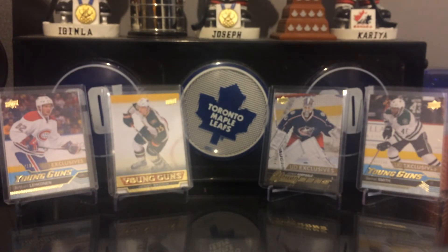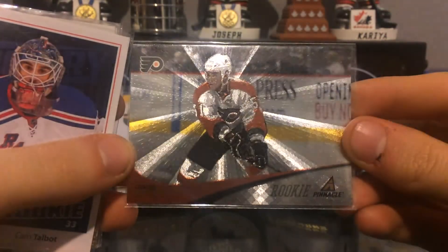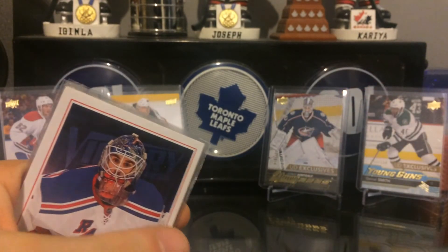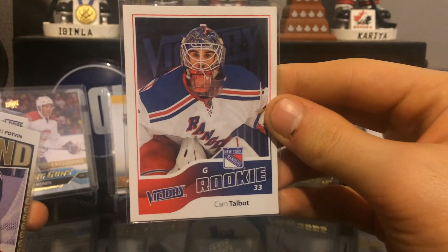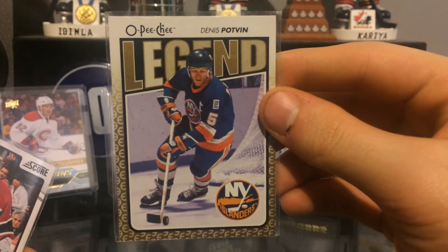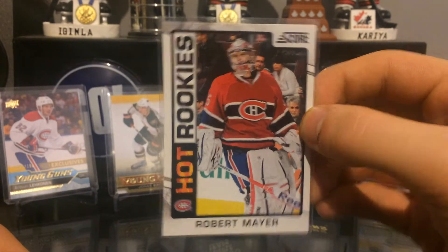Last package is from my man Zach Darcy — I've traded a couple times with him, really solid kid. He threw in some extras: a rookie of Zach Rinaldo — a hockey player — a rookie of Cam Talbot, which is pretty cool, an OPC Legends insert of Dennis Potvin, and a Hot Rookies of Robbie Mayer.